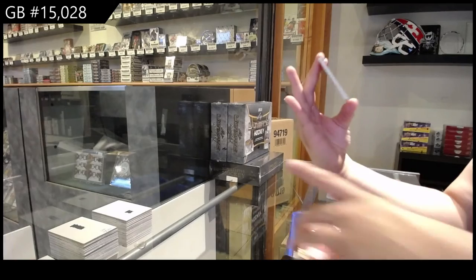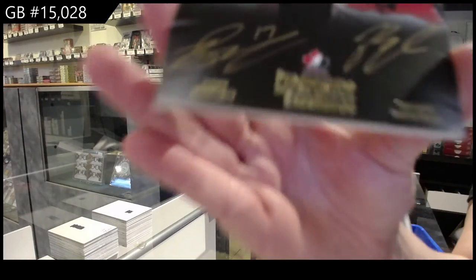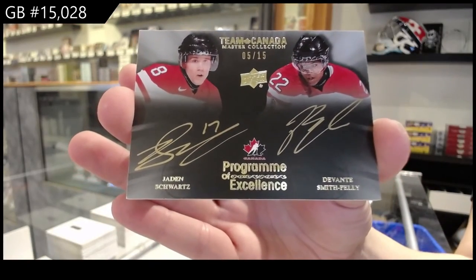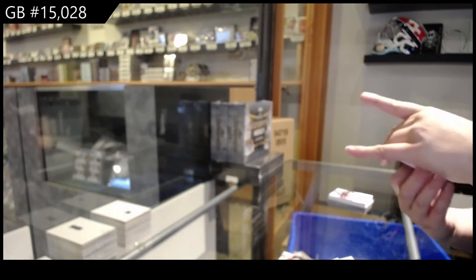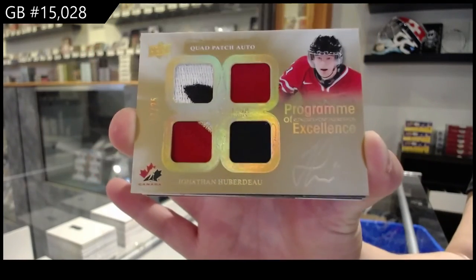And a Program of Excellence dual auto, number 15, of Devante Smith-Pelly and Jaden Schwartz. Program of Excellence quad patch auto, number 25, of Jonathan Huberdeau.